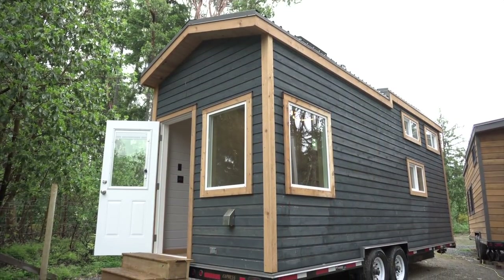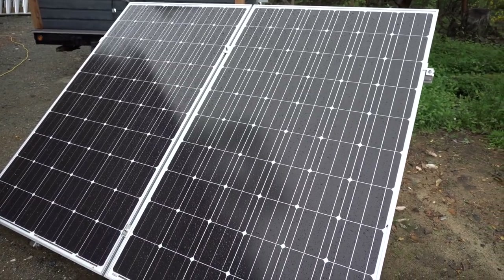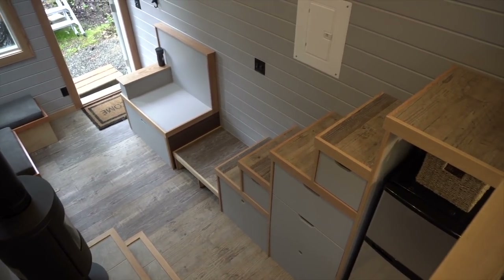This is the Blue Heron. It's a 24-foot off-grid tiny house — about 200 square feet, fully off-grid, more of a cozy kind of layout, utilitarian if you will.